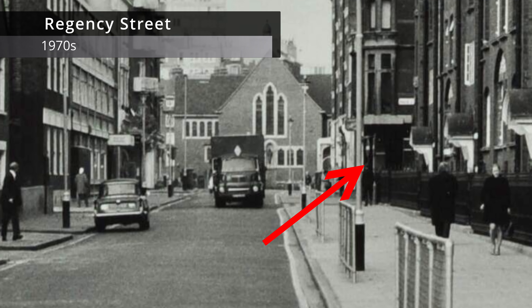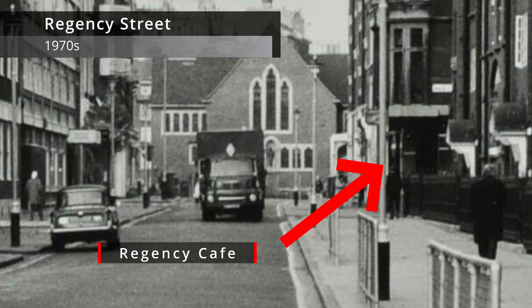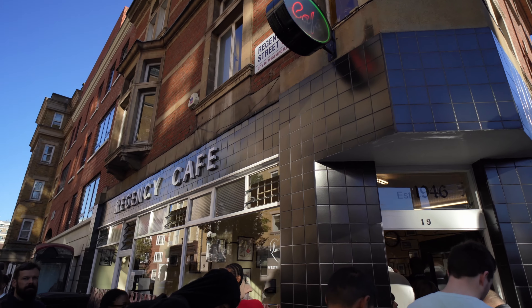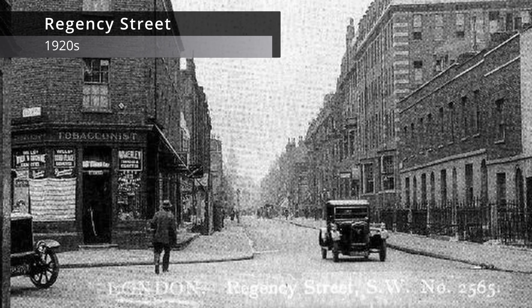My earliest memory of this area is when I came for a walk around after leaving school and I went past the launderette and I saw the old fish and chips shop and I thought, I wonder if I'll ever come here again — and I've been here all my life. I can't believe it. The café's been a café since 1946, and before that it was a pawn broker, because that was big business after the war.